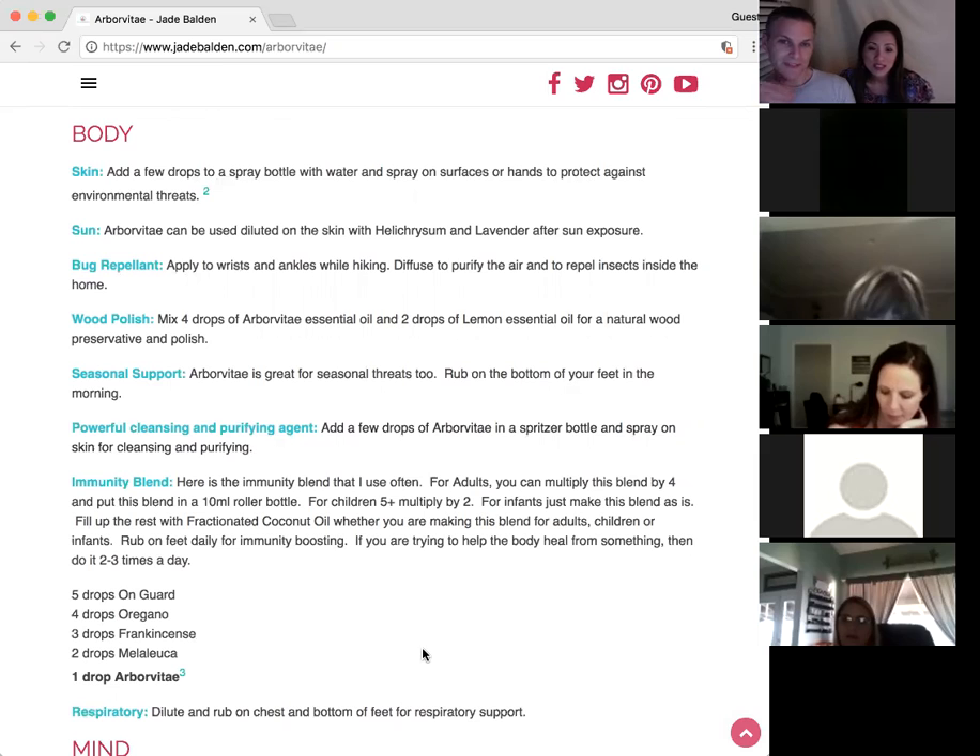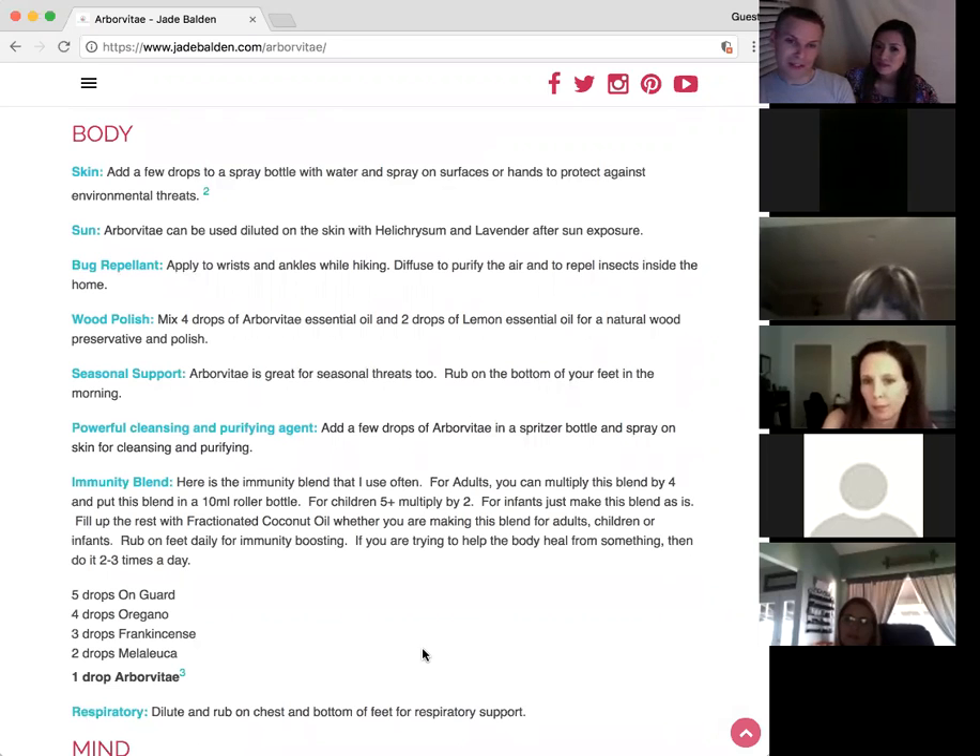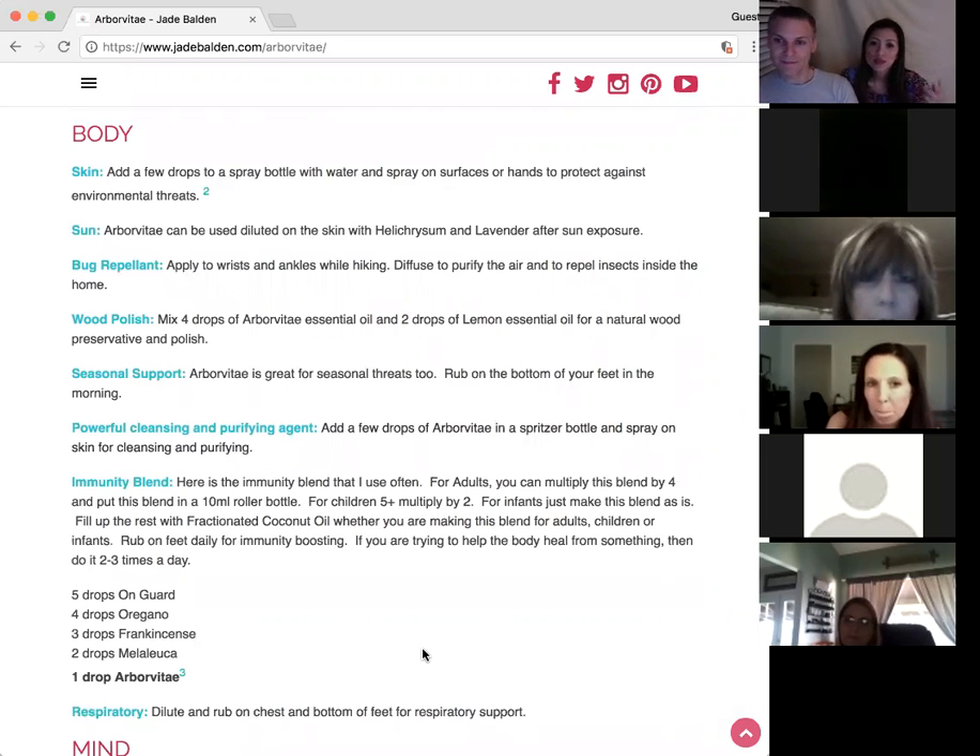For seasonal support, it's awesome. You can rub it on topically, smell it, and put it on the bottom of your feet. When we talk about seasonal support, we mean boosting your immune system and helping protect yourself against microscopic threats. You've got lemon, lavender, and peppermint to help with seasonal support, but you can also use Arborvitae — it's a really good option because it's calming and smells almost like a Christmas tree.